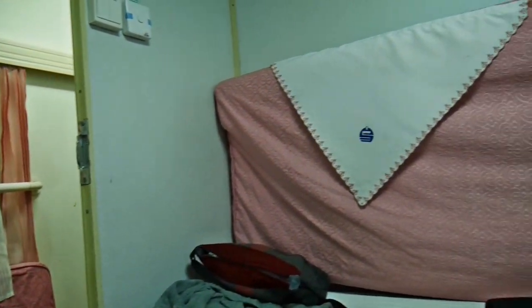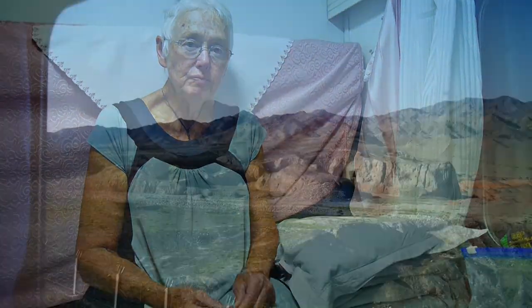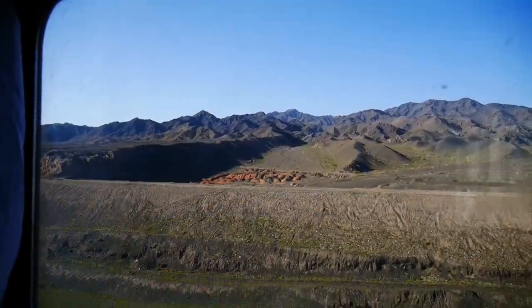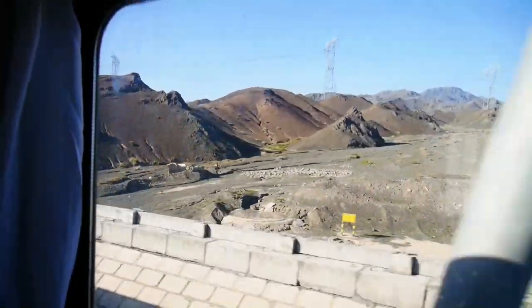For this train trip, we are travelling in soft sleeper class. Our compartment is located on the upper floor of the carriage, and to our surprise, it is only a two-bunk compartment. And that's a pleasant change from the four-berth soft sleepers we've had on previous trips.